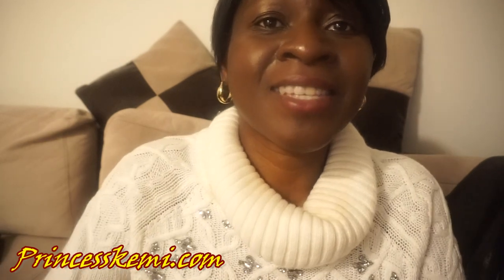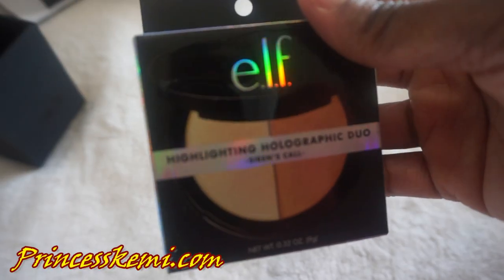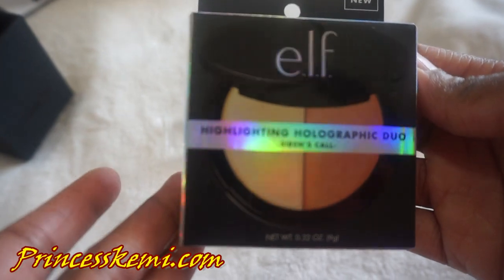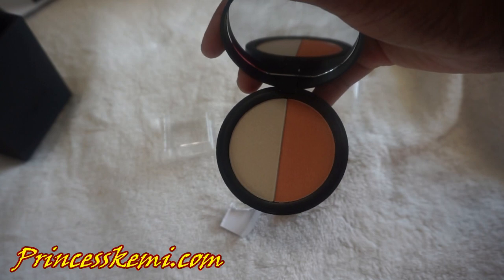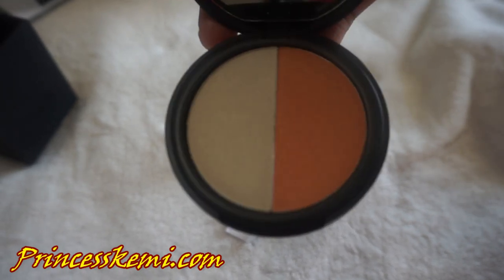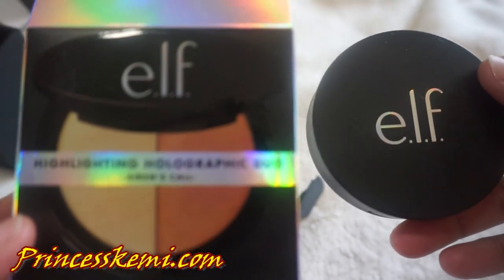Next is the Highlighting Holographic Duo. Guys, you are going to love this. This is like those highlighters — like the one they have for Rihanna — that really makes the top of your cheekbone pop. Elf has something like that, and this is their Highlighting Duo.